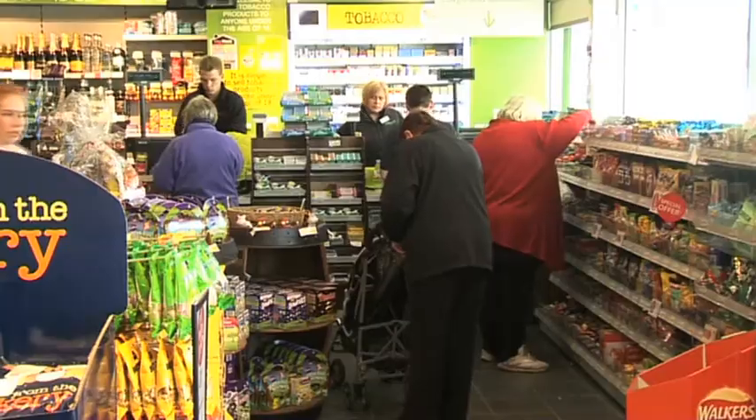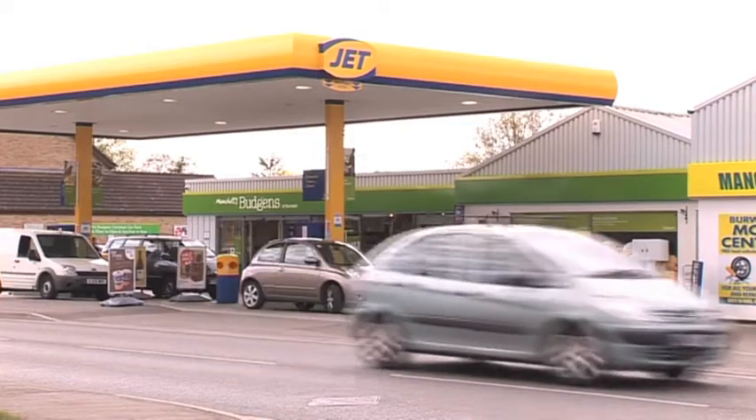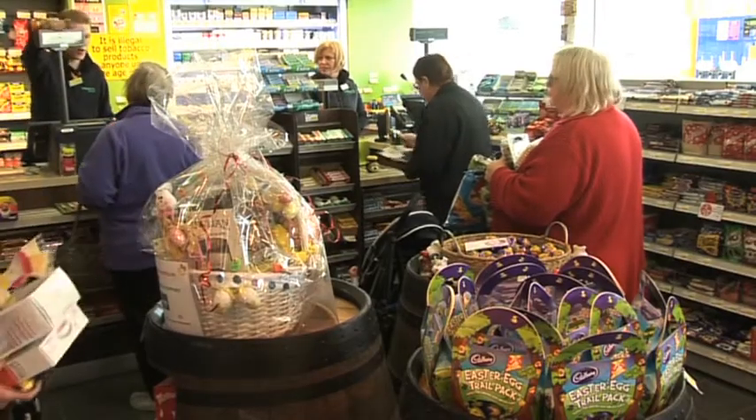Approximately 2,200 square foot, and we started it a year ago. It used to be our former car showroom in Burwell, and we moved our car showroom onto the internet, because most cars are now internet-based. So that gave us an opportunity to turn our car showroom into a convenience store.